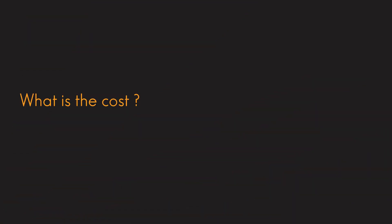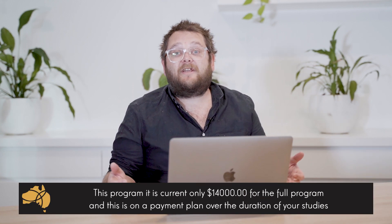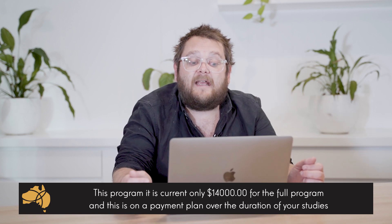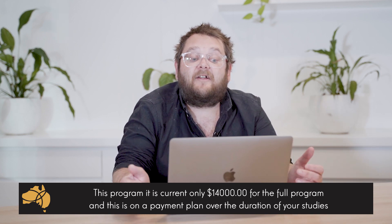And finally, what is the cost? Now this is one of the best things about it. For the qualification you're going to get at the end, it's really quite affordable — currently $14,000 for the full year, done on a payment plan over the duration of your studies.